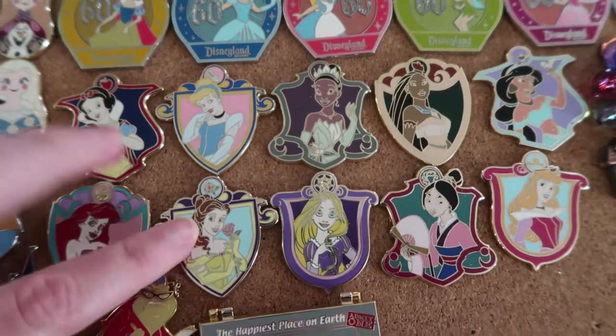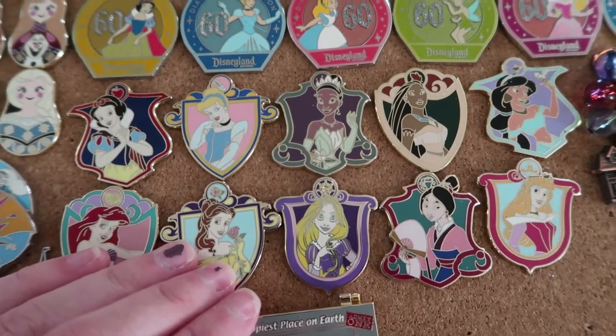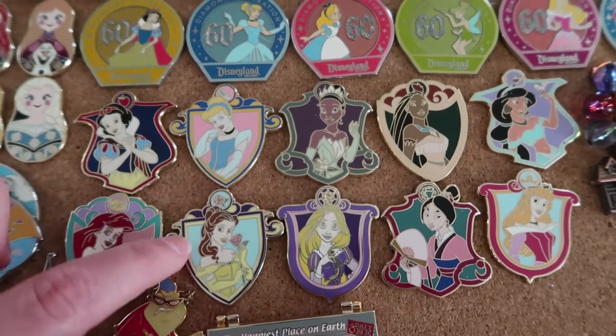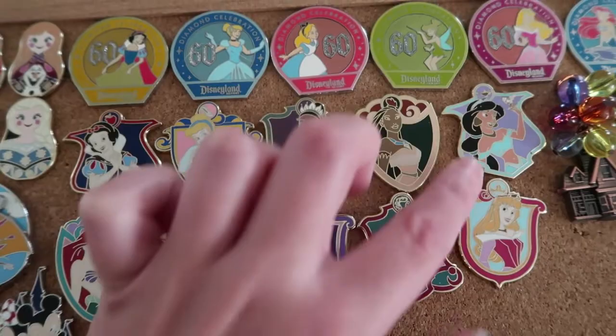Then we've got these princess crests, which are from a mystery box. I've got a video of me unboxing some of these on my channel. We've got Snow White, Ariel, Cinderella, Belle, Tiana, Rapunzel, Pocahontas, Mulan, Jasmine, and Aurora.